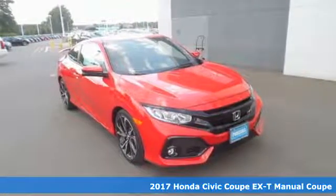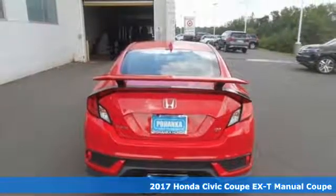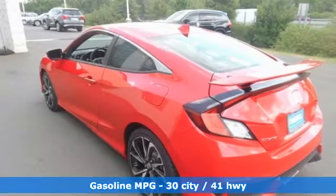It's a 2017 Honda Civic Coupe. With an energetic and unmistakable exterior, this thoughtfully designed Civic never plays catch up.